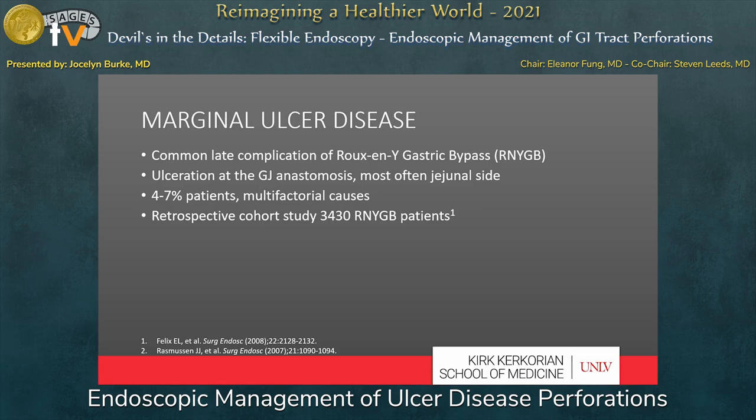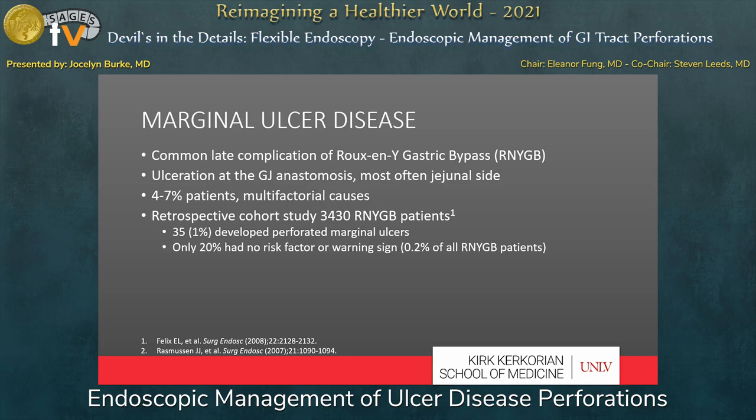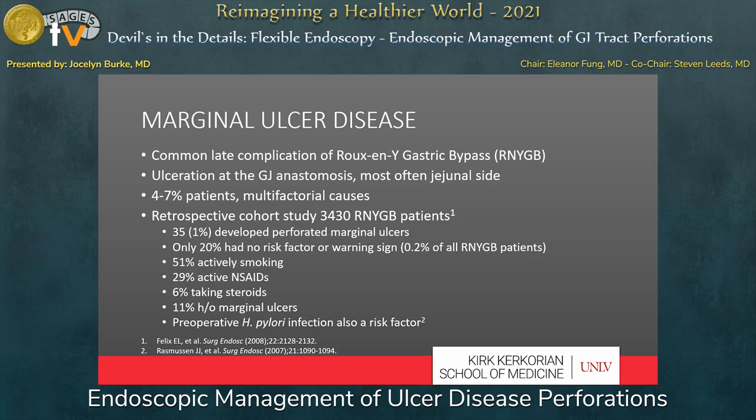A large cohort study looked at over 3,400 laparoscopic gastric bypass patients. In this cohort, 35% — or 1% of patients — developed perforated marginal ulcers. Of these, only 20%, or 0.2% of all bypass patients, had no risk factors or warning signs, while 80% had one of those listed factors. Preoperative H. pylori infection is also a risk factor for marginal ulcer development, even with no H. pylori present in biopsies from the gastric pouch.